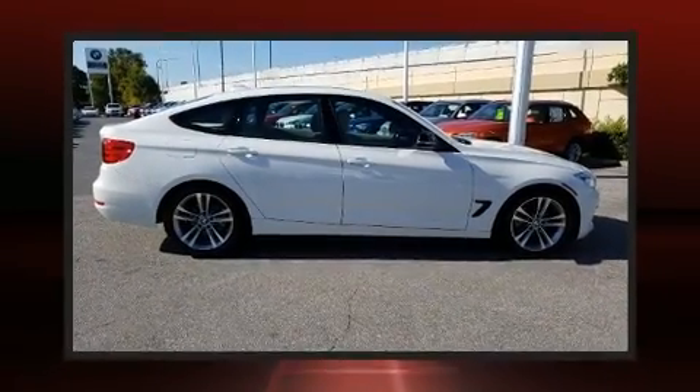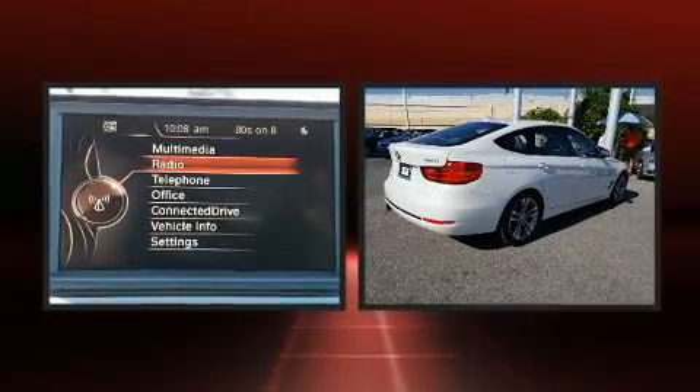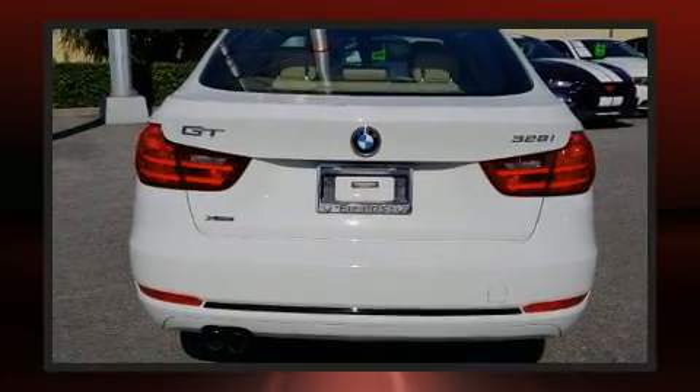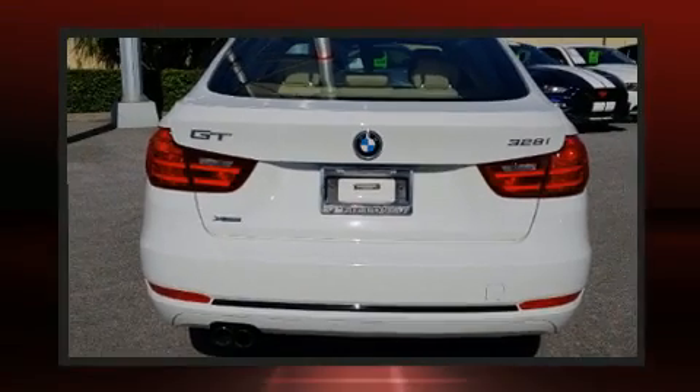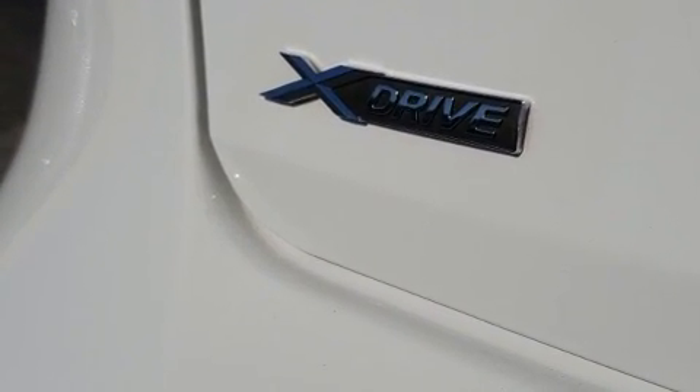Come test drive this 2015 BMW 328i xDrive. Under the hood, you'll find a four-cylinder engine with more than 200 horsepower. And for added security, dynamic stability control supplements the drivetrain. The engine breathes better thanks to a turbocharger, improving both performance and economy.